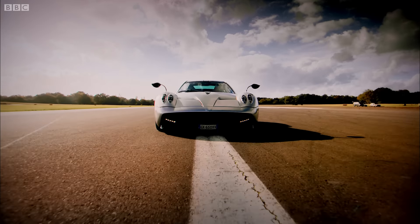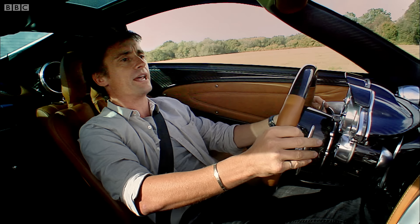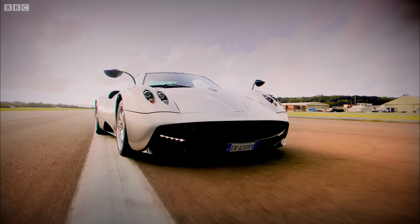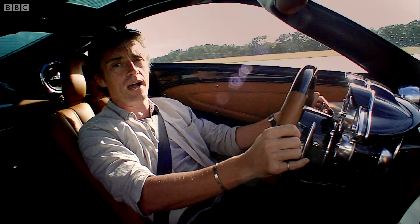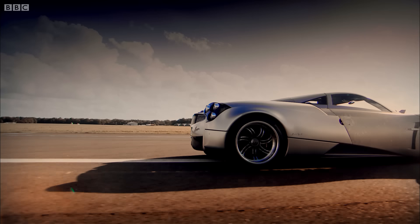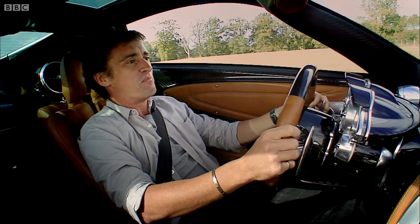The name Huayra comes from a South American god of wind — probably not what you want to hear. What you do want to hear is that it has a six-litre twin-turbo V12 made specially for it by AMG, which once petrol is applied makes 730 brake horsepower.